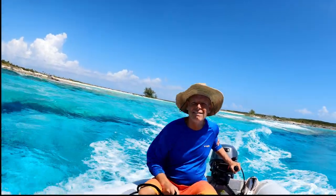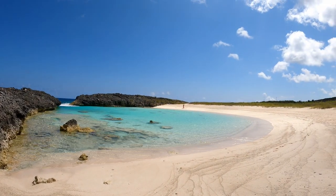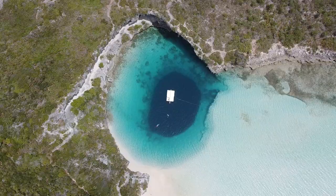We're gonna get wet! Join us next week when we sail to Long Island, where we rent a car and check out the many sights there, including white sand beaches and blue holes.